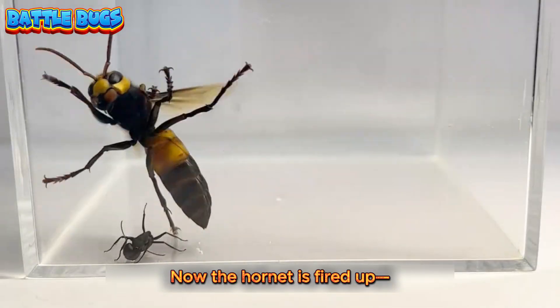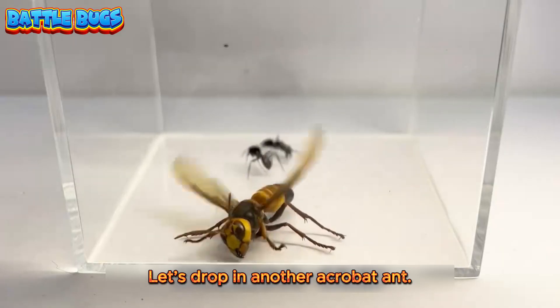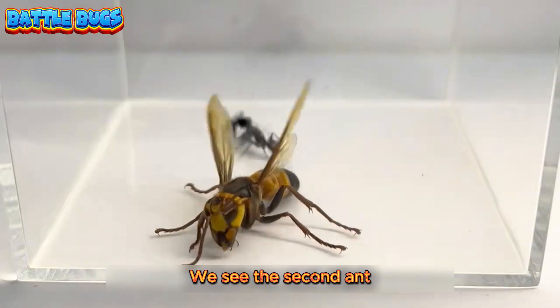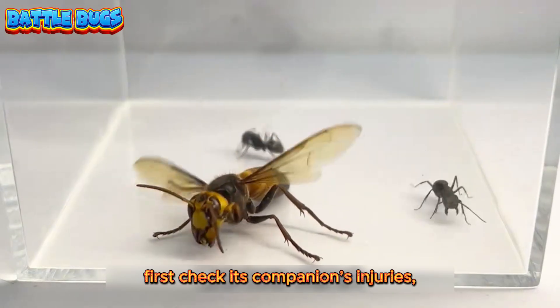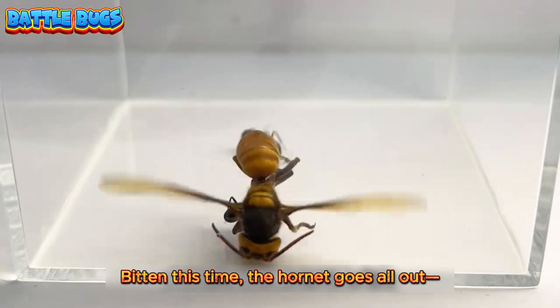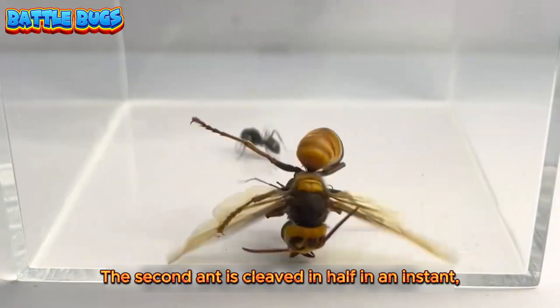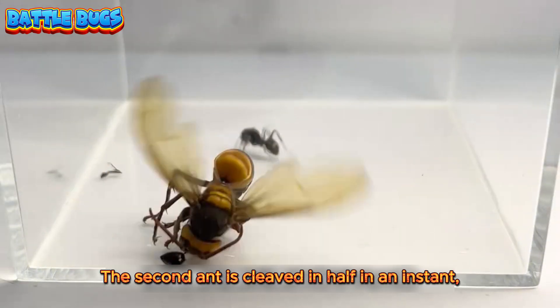Now the hornet is fired up — unstoppable! Let's drop in another acrobat ant. The second ant first checks its companion's injuries, then lunges straight at the hornet. Bitten this time, the hornet goes all out — the hornet's ghost dance. The second ant is cleaved in half in an instant.